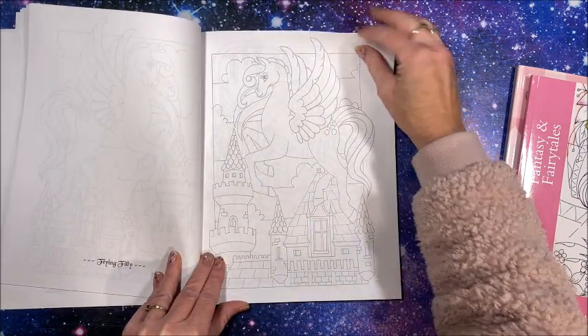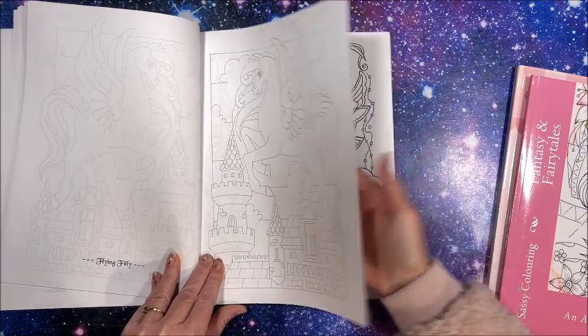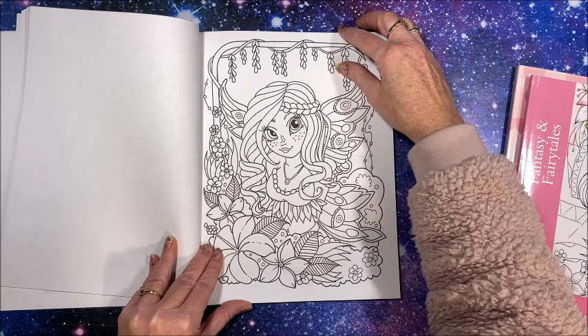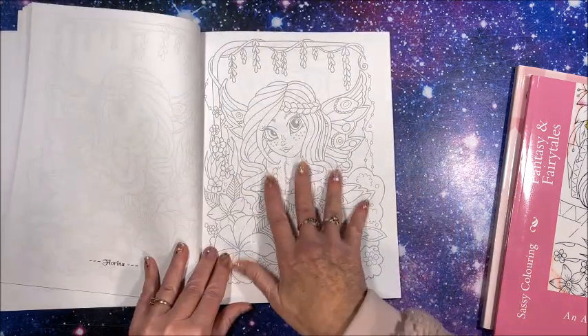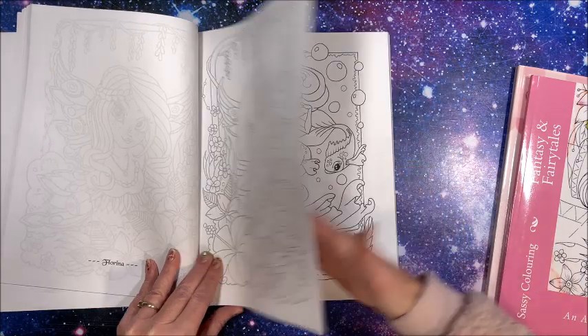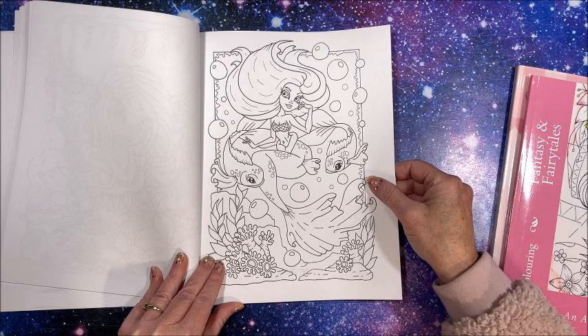At least on the darker version it's the same thickness, but with the lighter version, if it bleeds at all it'll show a little bit more on the gray line art. There she is riding a kelpie.